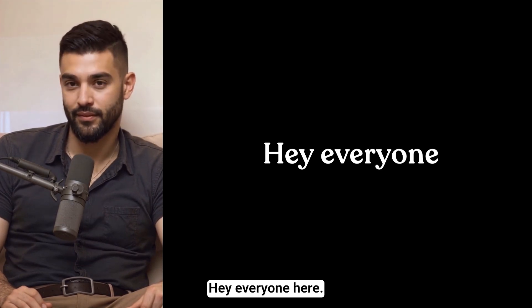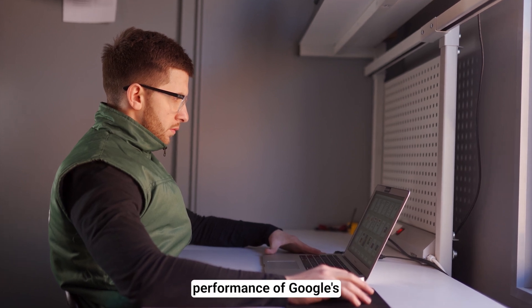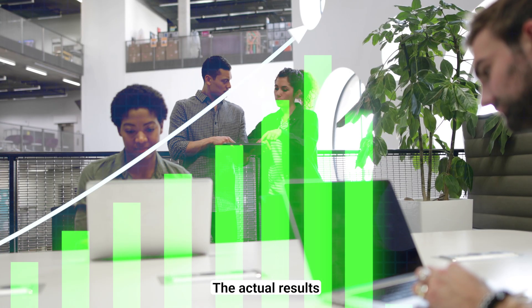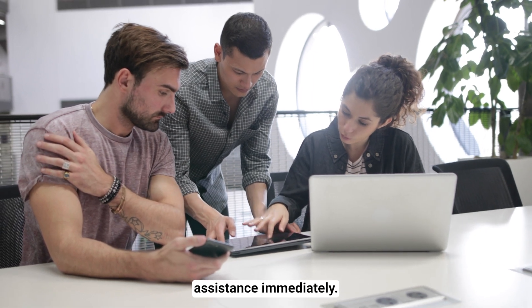Hey everyone! Here at Bitbiased, we do the research so you don't have to. Today we're diving into the real-world performance of Google's Jules. I'll show you the specific capabilities that set it apart, the actual results teams are achieving, and how you can start using autonomous development assistance immediately.